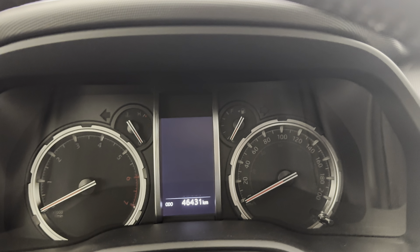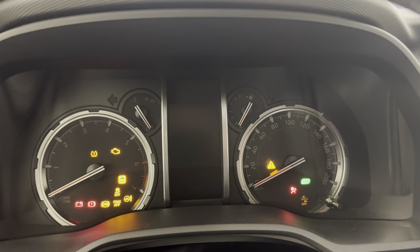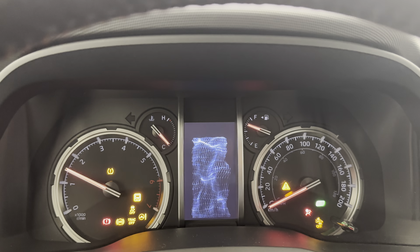46,000 kilometers and change. Servicing was all done through Destination Toyota in Burnaby. Next service is not due again until 52,000 kilometers and change.